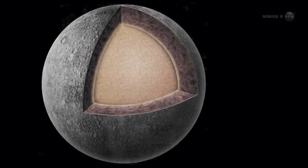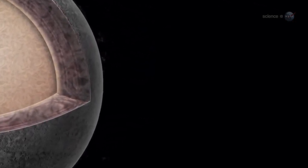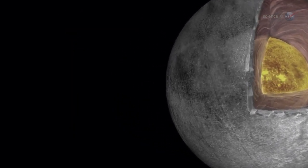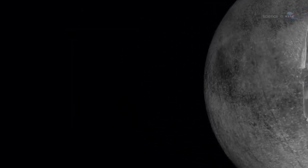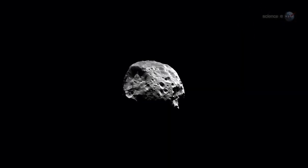In this scenario, heavier materials would sink to the core and lighter materials would float to the top. Indeed, Cassini data indicate that Phoebe has denser, rock-rich material concentrated near its center. Internal heating, layering, a spherical shape?